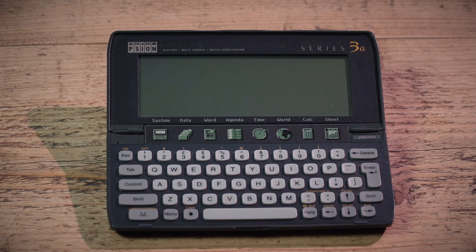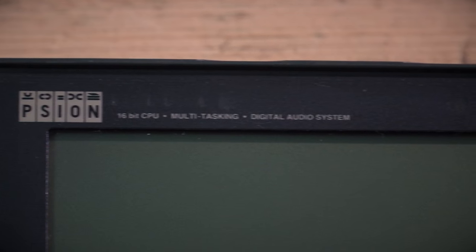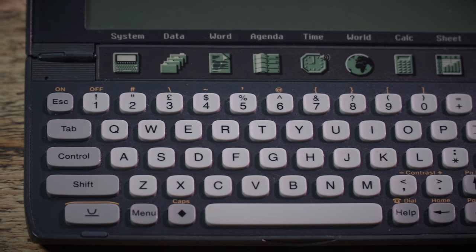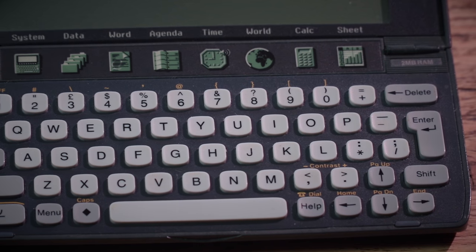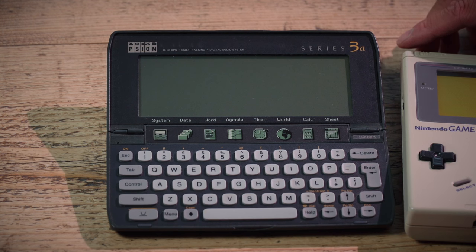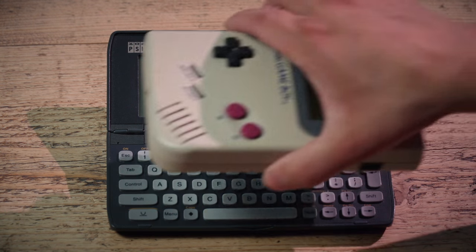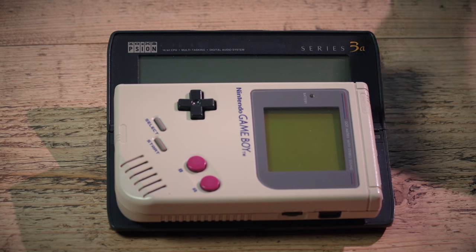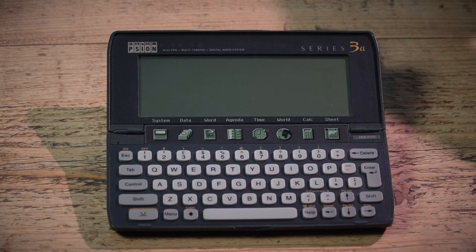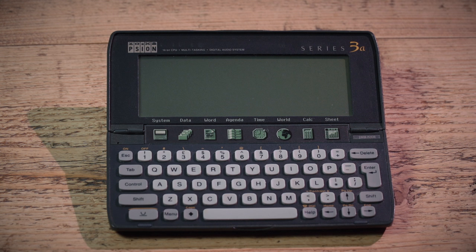If you haven't seen one of these before, this is the follow-up to the Psion 3. The Psion 3 came out in 1991; this model came out in 1993. They were very, very small. I've got a Game Boy here just for comparison — you can see it's about that size compared to a Game Boy, and you all know the size of a Game Boy. It's a marvellous piece of miniaturisation.